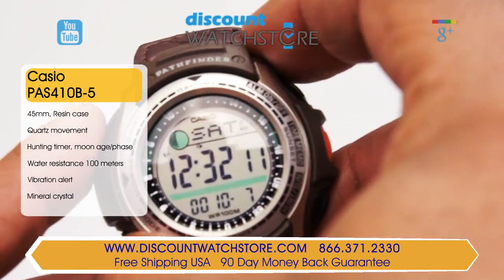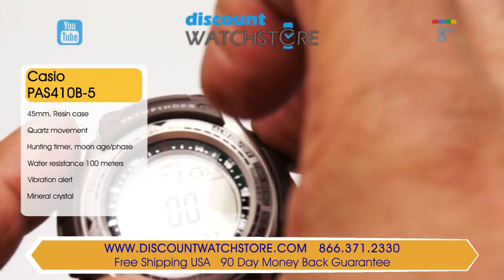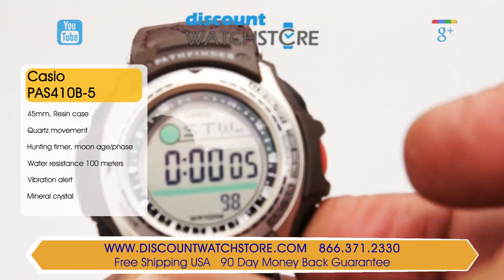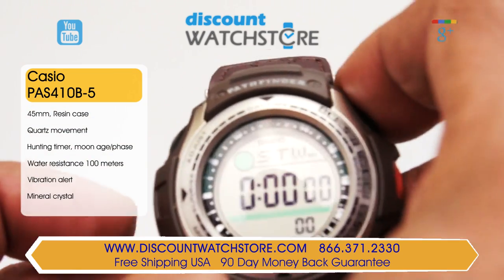This model features a moon phase with an age of the moon display, sunrise and sunset, chronograph, split times for first and second place, LED backlight with afterglow, memory capacity, 5 daily alarms, perpetual calendar, timer, and a 24-hour time.